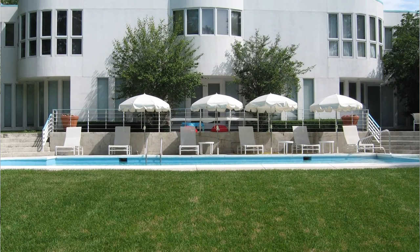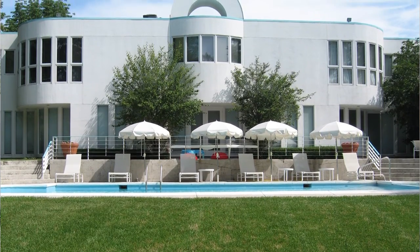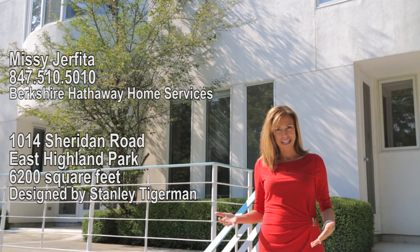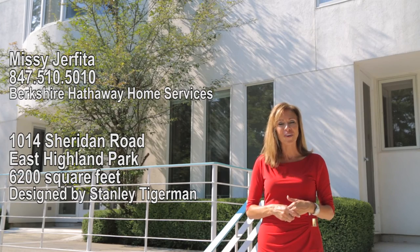If the inside wasn't enough, take a look at this outside. It has a beautiful Roman-shaped pool, a four-car garage, almost two acres, in East Highland Park. Give me a call for a private showing. Thanks for watching.